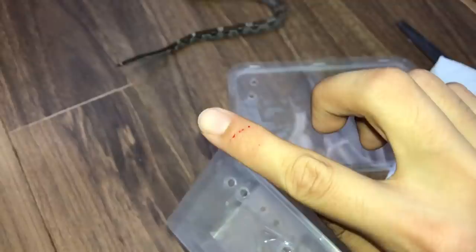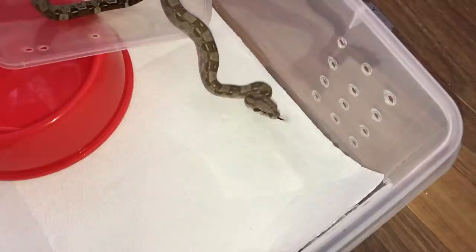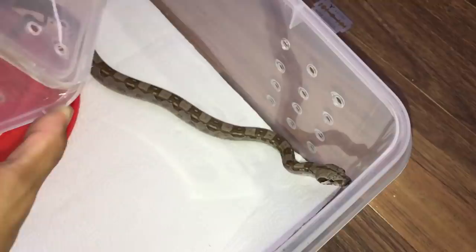He definitely wants a piece of me again. I'm not gonna give in to you buddy, so you better chill. Where do you think you're going? You're just gonna stay in this enclosure for now — go on, stay in. Look at him in defensive posture.